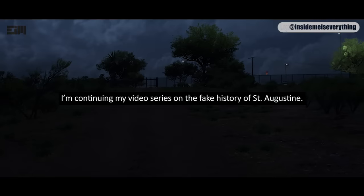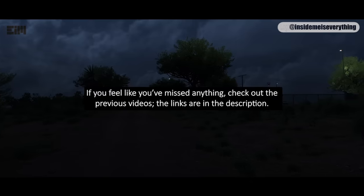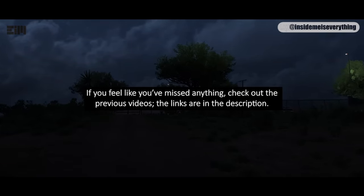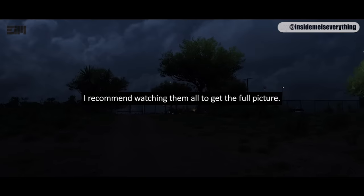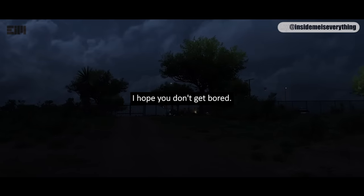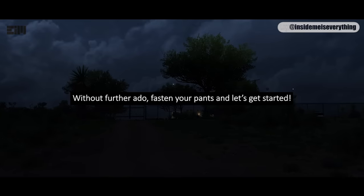I'm continuing my video series on the fake history of St. Augustine. This is part 5, the final part. If you feel like you've missed anything, check out the previous videos — the links are in the description. I recommend watching them all to get the full picture. Without further ado, fasten your pants and let's get started.